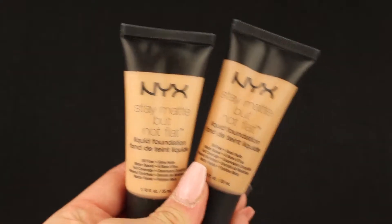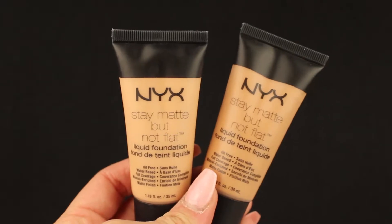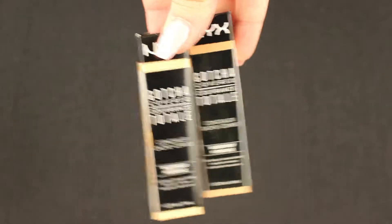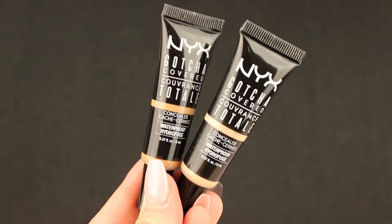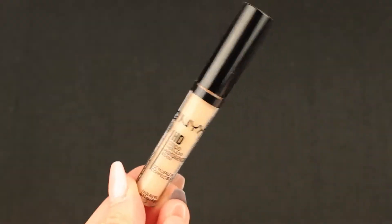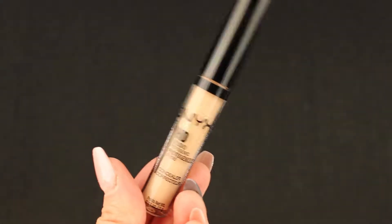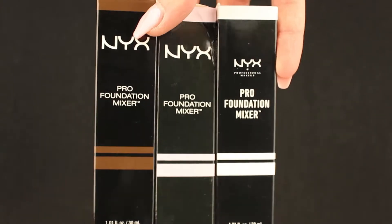Then we got the Stay Matte But Not Flat liquid foundation. Then we have the Gotcha Covered concealer in waterproof, and another concealer — we have the HD Studio Photogenic concealer.